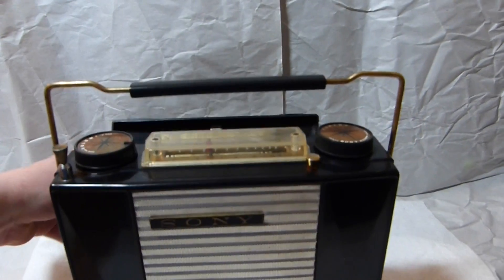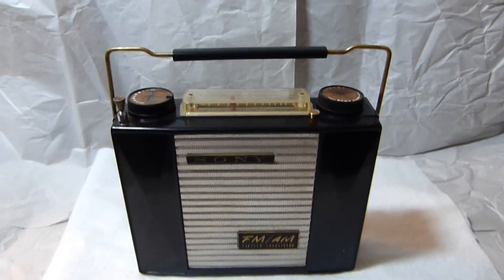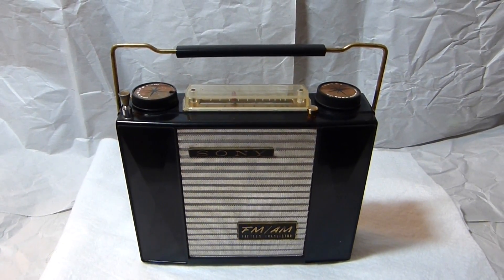Well, hope you enjoyed my video. Check out some of my other videos for some other interesting transistor radios.